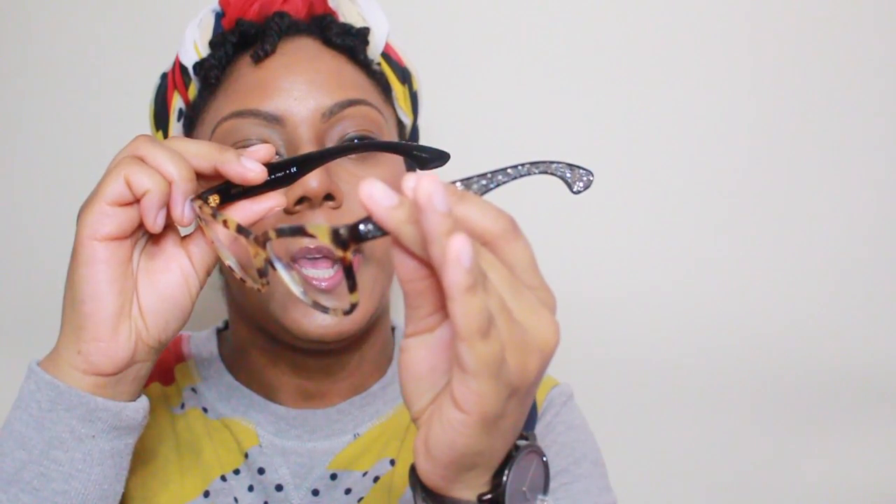The style number of these frames is MU07N — I need to put my glasses back on because I can't see you guys anymore. So it's MU07N, and I'll have all the information in the description section below. The retail price on these glasses — wait for it — they retail for $445.